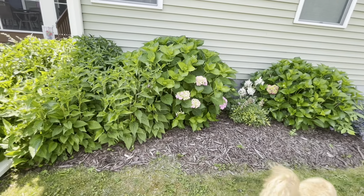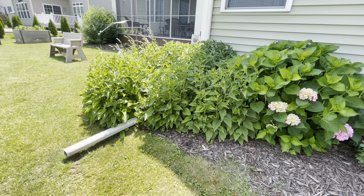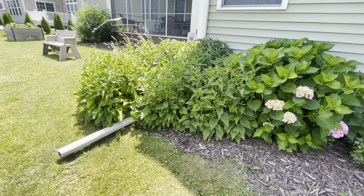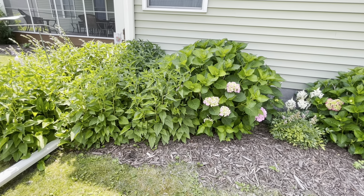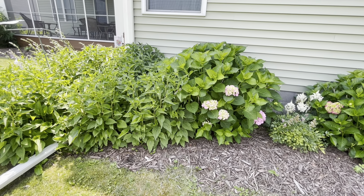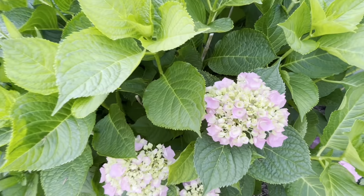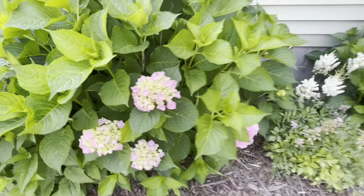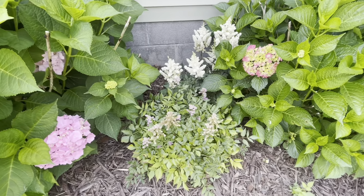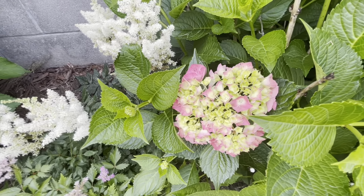We have our hydrangeas. You can see how much those black-eyed susans are crowding out that hydrangea. I have to cut back next year on those if they become a little bit more overcrowded, which they will. But these are just beautiful. So we have a light pink variety — I believe these were Cottage Farms — still bees, white and pink, and then we have a hot pink hydrangea.